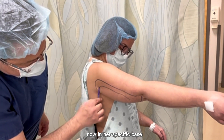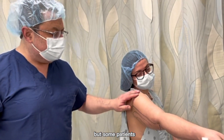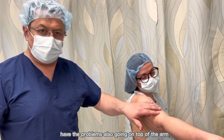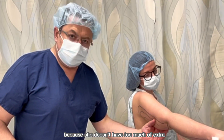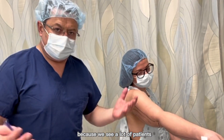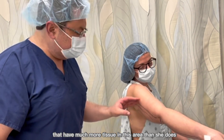In her specific case, the majority of the symptoms are limited to the bottom of the arm. Some patients have problems going on top of the arm as well, but because she doesn't have too much extra tissue — we see a lot of patients with much more tissue in this area than she does.